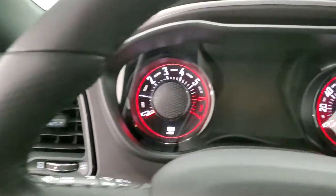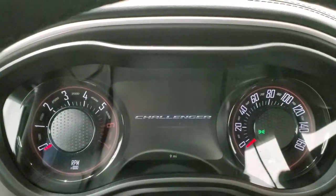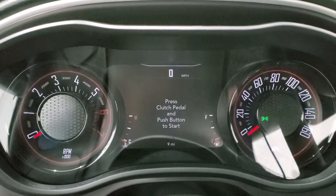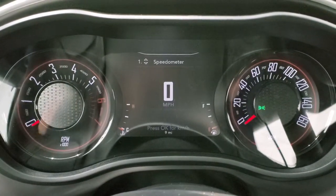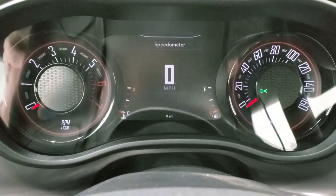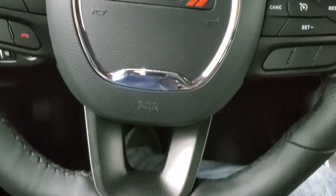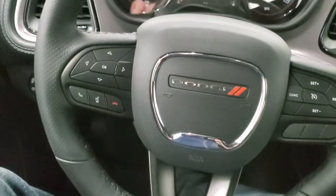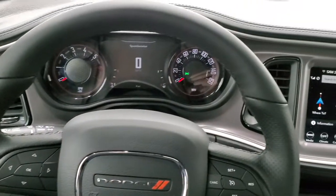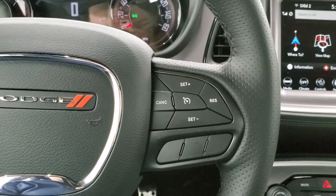Turning the ignition on — check out the miles and the instrument cluster. You get the digital speedometer and digital instrument cluster, which is really good looking and nicely laid out. You have the flat bottom steering wheel, leather wrapped. Bluetooth and information center controls are on the left, and cruise controls are on the right.